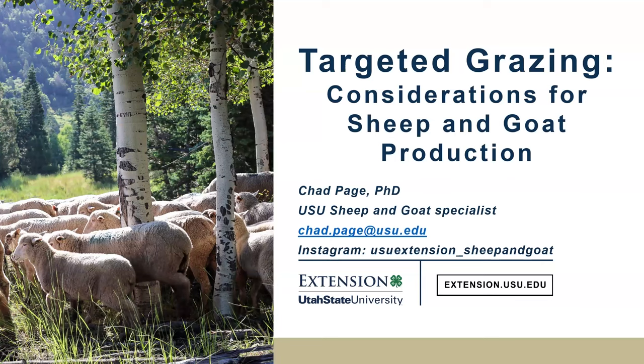If you do have any questions regarding sheep or goat husbandry, I'd love to answer those questions. Feel free to write them down in the Q&A, and if I don't get to them during this presentation, I will definitely get to them afterwards if you contact me.